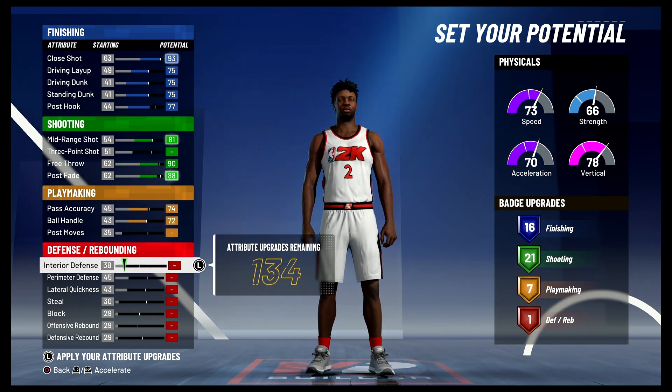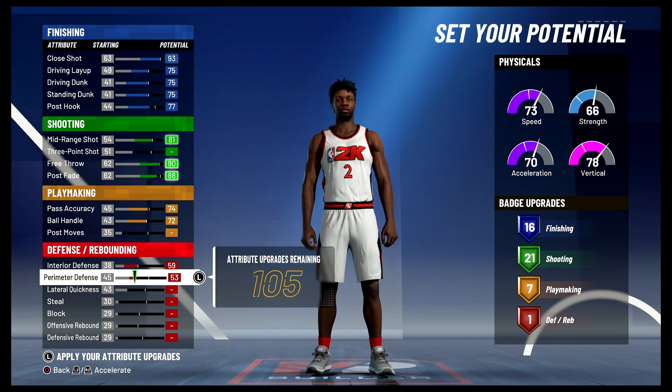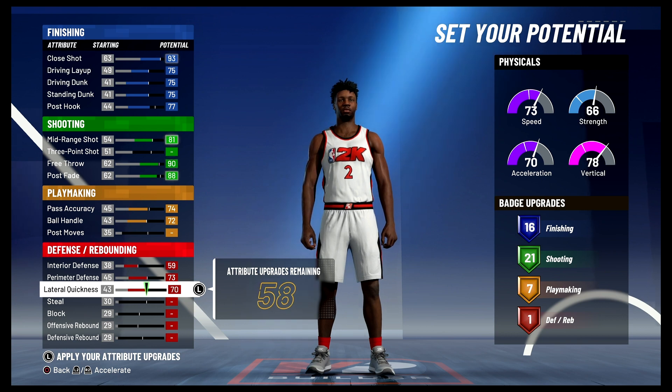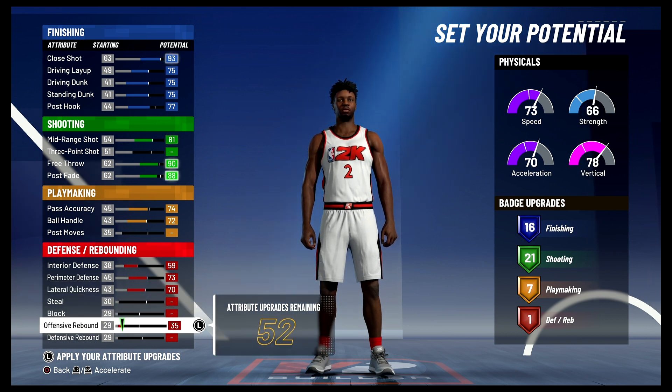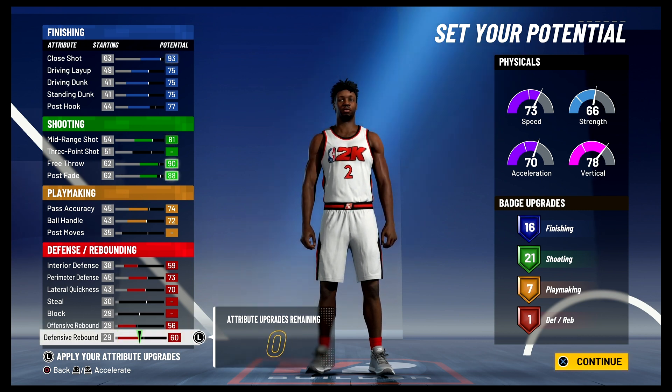Lastly, for defense and rebounding, you're going to max out your interior defense, max out your perimeter defense, bring your lateral quickness up to the max, bring your offensive rebounding up to a 56, and spend the rest on defensive rebounding. You're not going to get any additional defense and rebounding badges, but 16 finishing, 21 shooting, seven playmaking, and one defense and rebounding badge gives you a total of 45 badges.